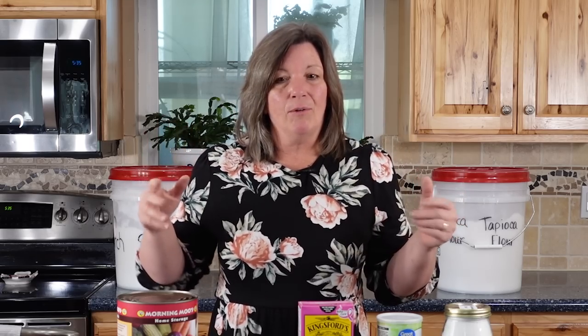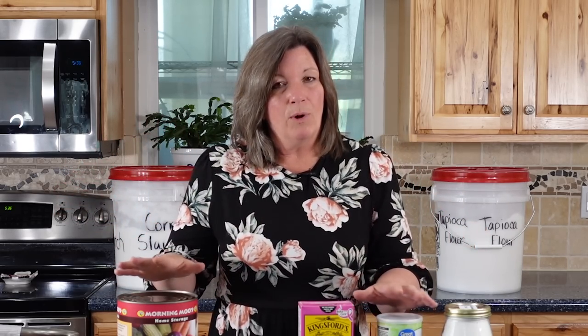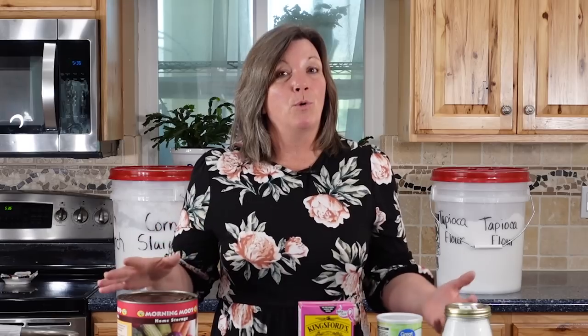We created a video a few days ago about the four foods that will store forever, and I'm going to answer some of the questions we received in the comments of that video about cornstarch.